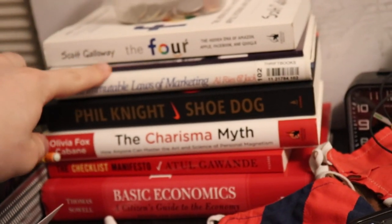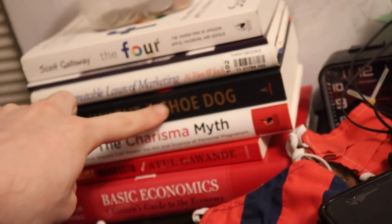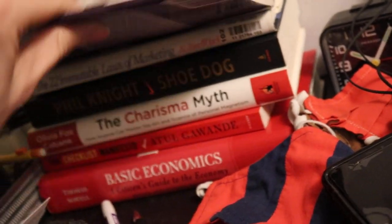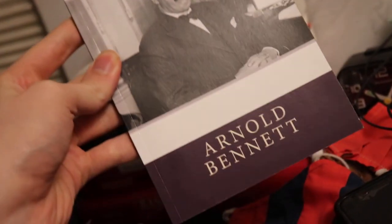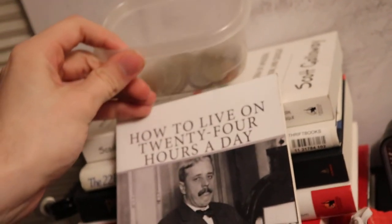Lastly there's the one shelf in my room. There are some books — I've read some of them. 'The Four' is pretty good, I'd recommend it. 'Shoe Dog' is good too. But my favorite is 'How to Live on 24 Hours a Day' by Arnold Bennett — pretty cool book, and you can get it for free since it's old and on Project Gutenberg and things of that sort.